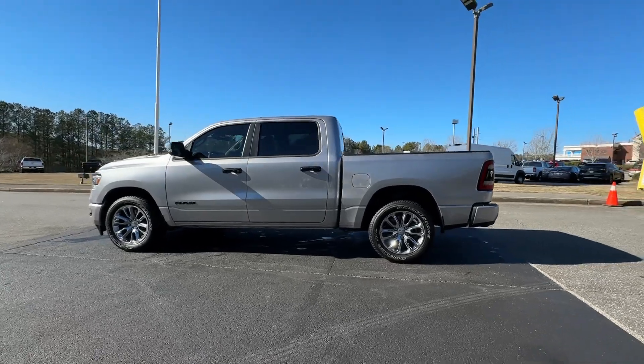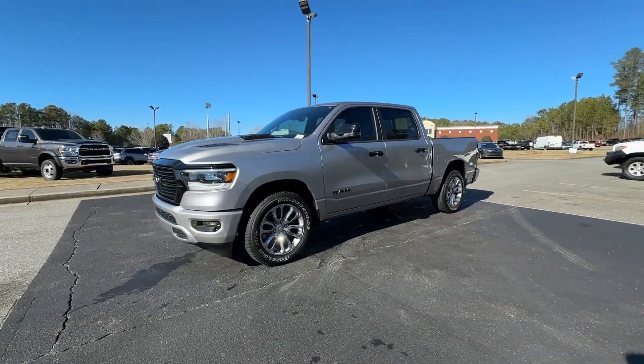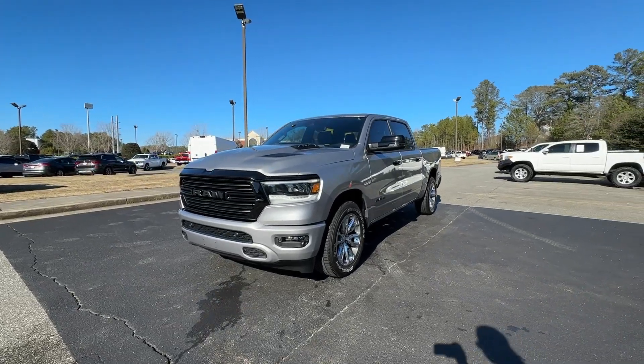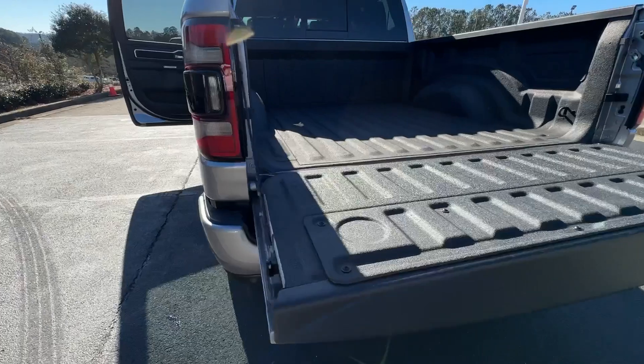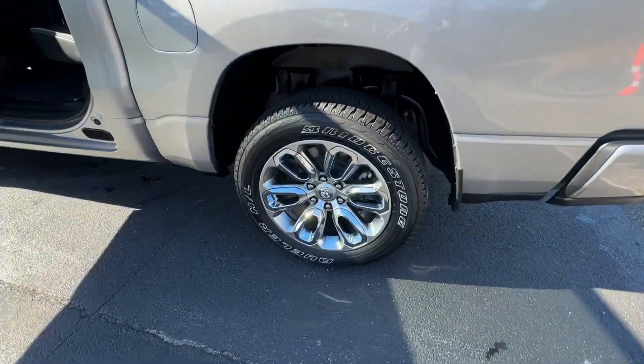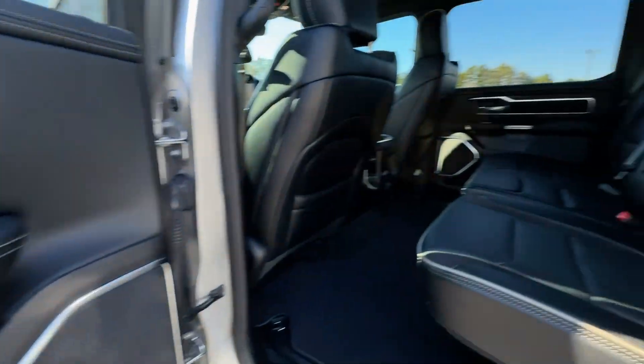These are just some of the great options this vehicle comes with: heated steering wheel, Apple CarPlay and/or Android Auto, Intelligent Auto on/off high beams, touchscreen infotainment system, panoramic roof, keyless entry, navigation system, backup camera, cooled front seats, and power passenger seat.